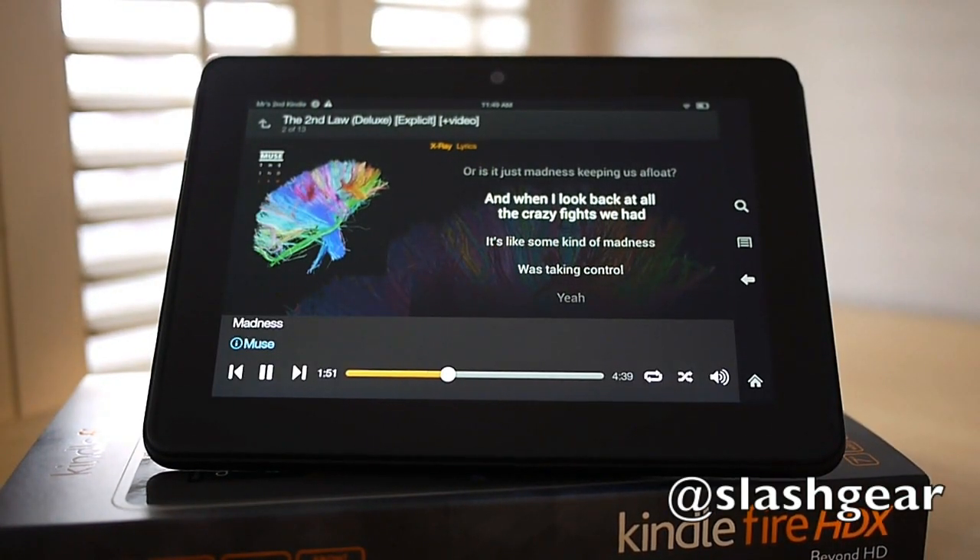X-Ray for Music, meanwhile, automatically pulls in lyric files for your MP3s, playing them in time with the music.